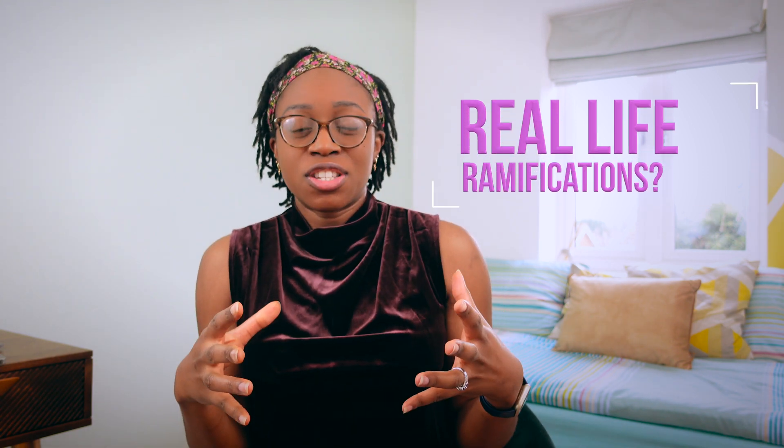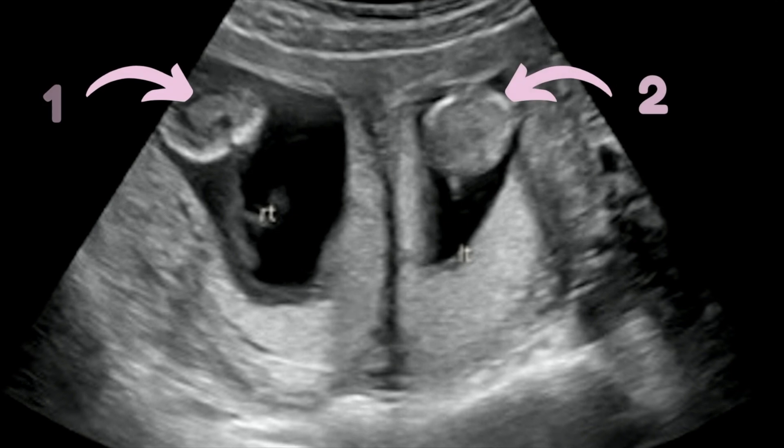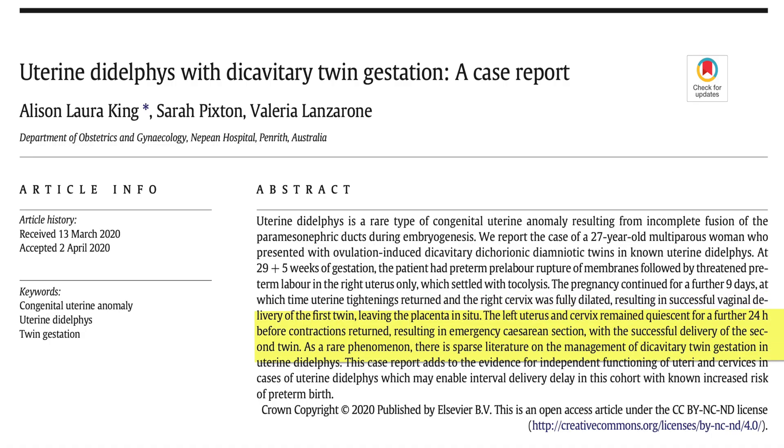In real life, what does this translate to? Basically, you have two of everything. If you're on your period, you have to put two tampons in. If you are using a long-term contraceptive, you have to have two coils fitted because you can get pregnant in each cavity independent of the other. There are actually multiple case reports reporting the presence of twins in separate cavities. One case report reported twins in each cavity delivered 24 hours apart — one by vaginal delivery and the other by caesarean section.